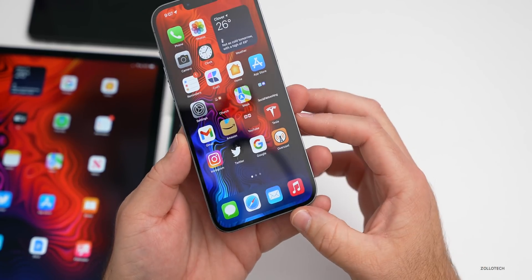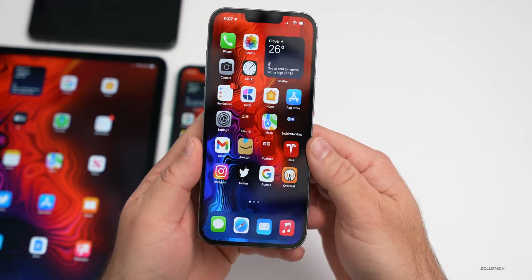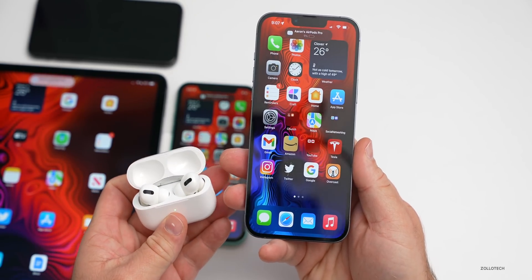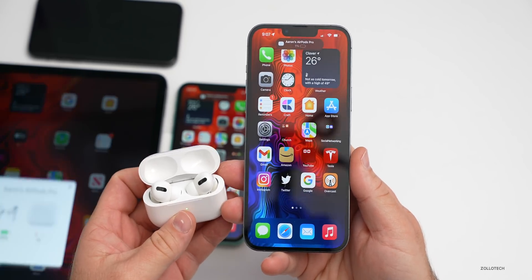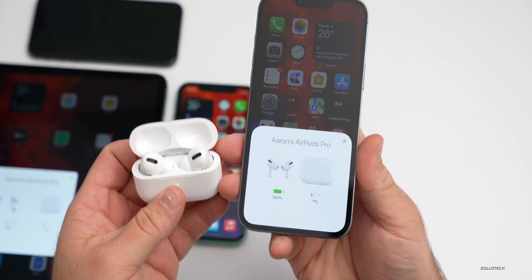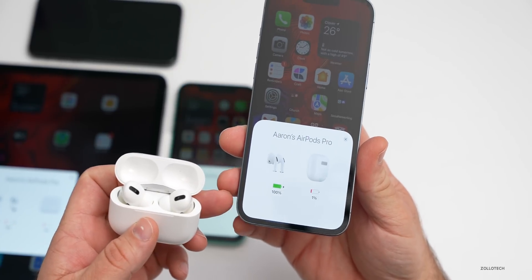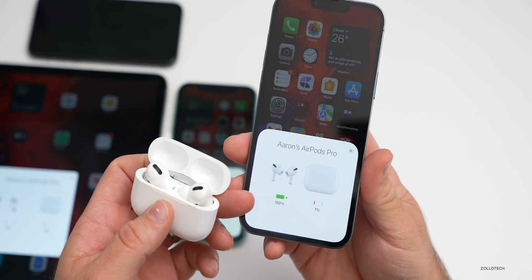That odd text issue when connecting AirPods is gone as well. So if you have AirPods Pro, you open them up and that odd text that was underneath the connection prompt has gone away. It did take a while for them to connect to my iPhone for some reason, but that issue has been resolved.